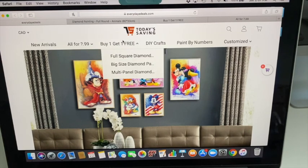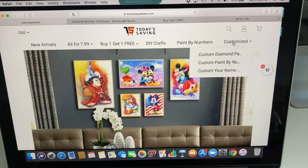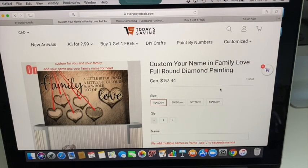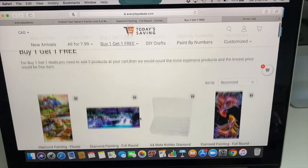They have all the categories across the top: new arrivals, $3.99 and $4.99, buy one get one free, keychains, and paint by number. They also do customized diamond painting, customized paint by number, and custom name painting. I had not even seen that before — you can get your names put into one of those sentiment paintings and put on a diamond painting. The image I picked was $34.28 Canadian, but it is a buy one get one, so you get two for the price of one right now — that makes it around $15. I'll have the link down below to the buy one get one free section.